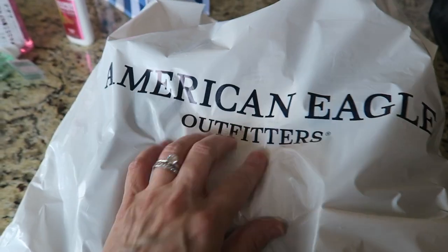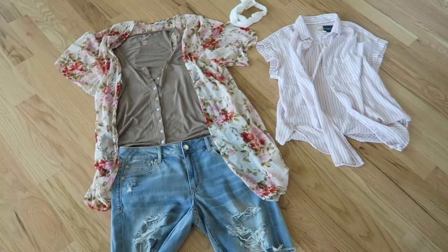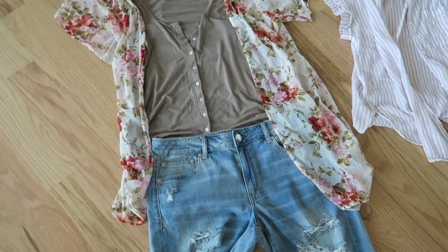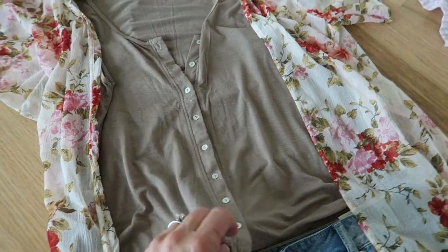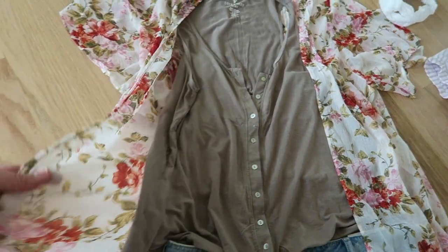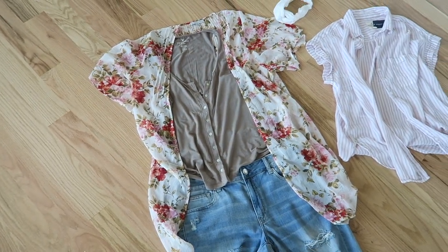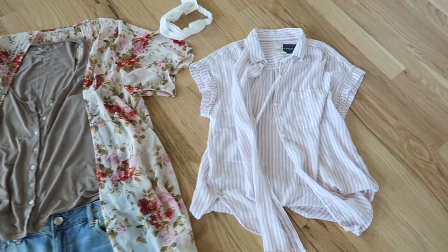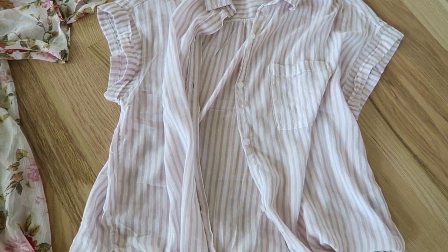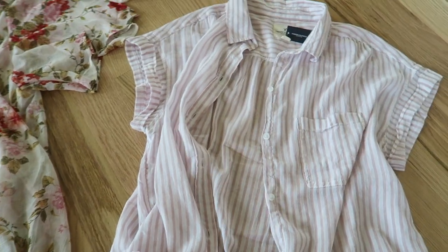I also went to American Eagle just to get a couple t-shirts but I found some really cute things. I got these jean shorts — kind of distressed but super comfy — and this tank top to go with them, and a white one too. And I got this fun little sheer kimono thingy to go over it — I thought it would be really cute over a bathing suit as well. And then I got this pink and white striped shirt. I have the blue one already and I wear it all the time. It's super soft cotton, really good for summer, really lightweight.